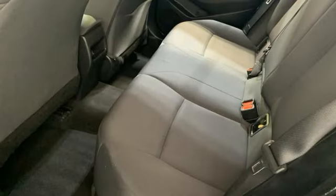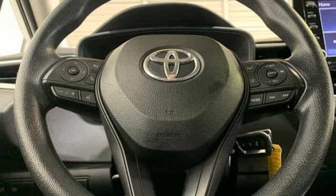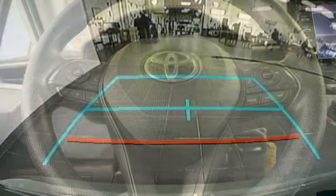Manual telescoping steering column, wireless phone connectivity, streaming audio, gas pressurized shocks, and inline four-cylinder engine.